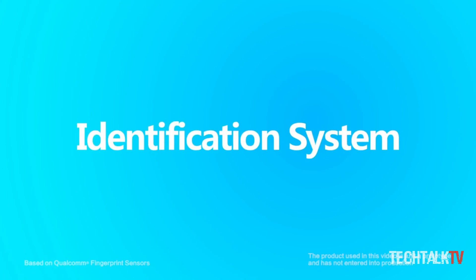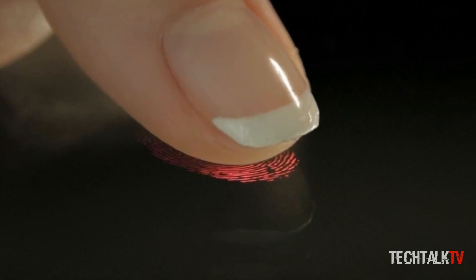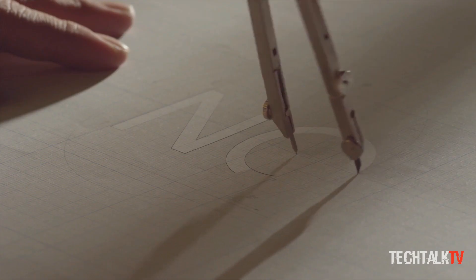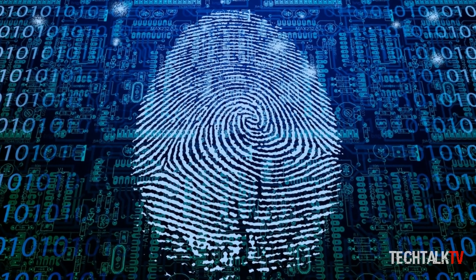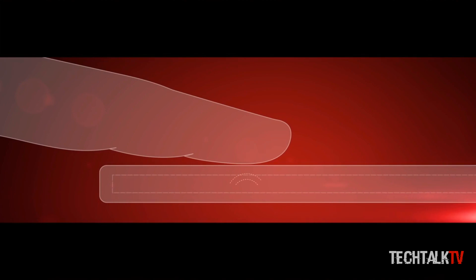What's up guys, Sal here. Back in October, it was discovered that Samsung had filed a new patent for a pressure-sensitive fingerprint scanner, something we were expecting to see on one of its 2017 devices. However, there was no news about whether the patent had been granted or not — until today. It's been confirmed that Samsung has been granted the aforementioned patent.